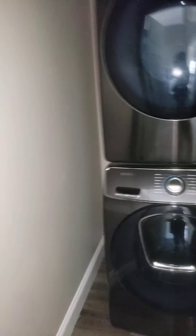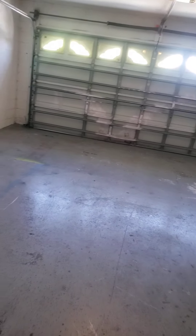Over here you have a washer and dryer — I love that it's inside the house. And then you have your two-car garage.